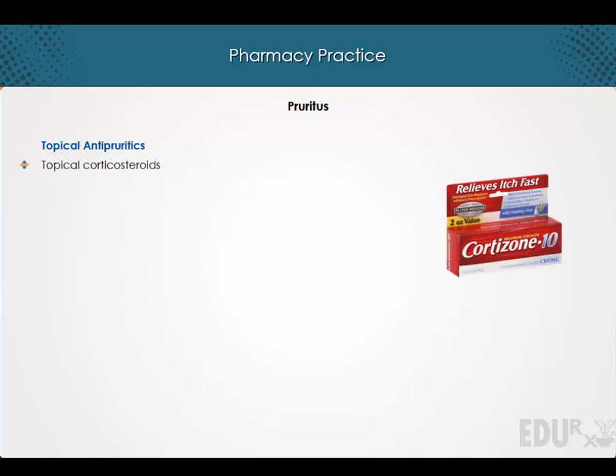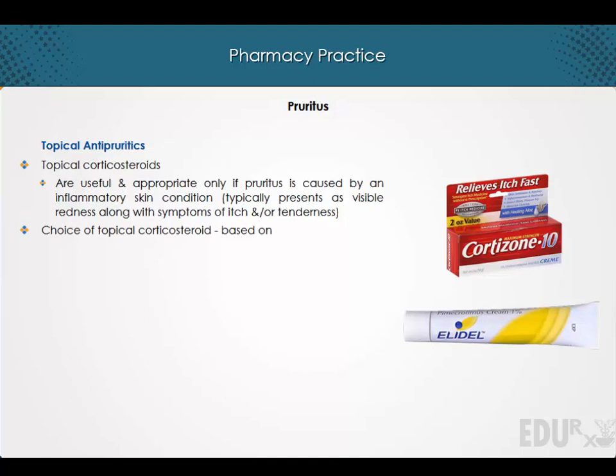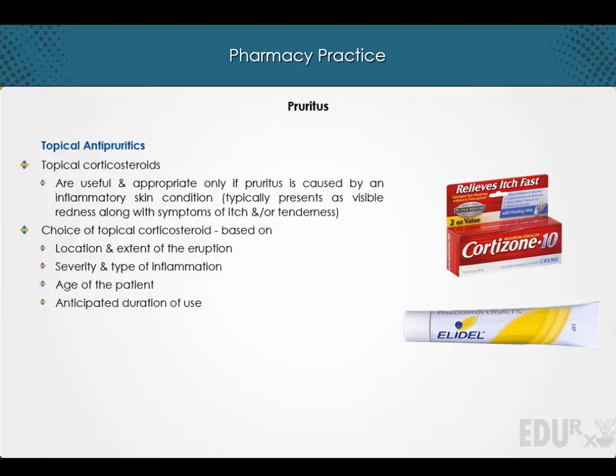Topical corticosteroids are useful and appropriate only if pruritus is caused by an inflammatory skin condition, which typically presents as visible redness along with symptoms of itch and/or tenderness. The choice of topical corticosteroid is based on factors such as location and extent of the eruption, severity and type of inflammation, age of the patient, and anticipated duration of use.